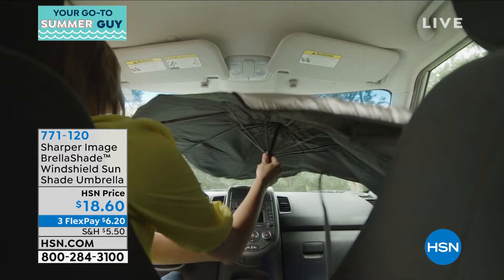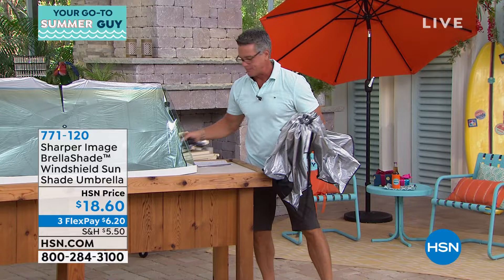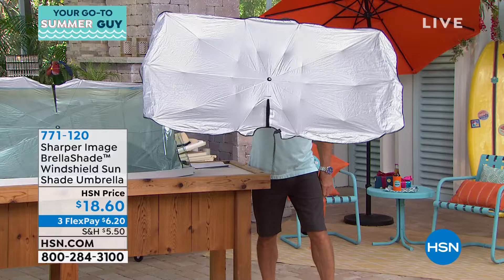I want to show everybody how it works because it is super-duper cool. You get in your car — it comes like this, all folded up. Just put it on the seat behind you. It's hot outside, you're getting ready to leave your car. You open it up, you prop it in the windshield — that's all you need to do. And then the whole thing folds up upon itself. Store it, put it in the back seat. It is brilliant. It's so much easier than the old way.